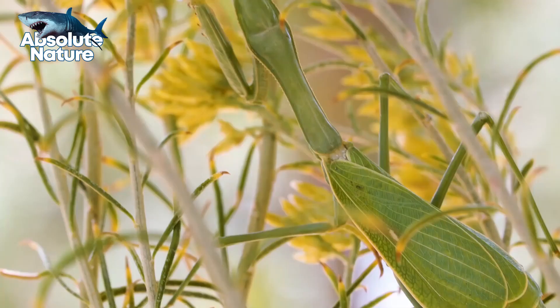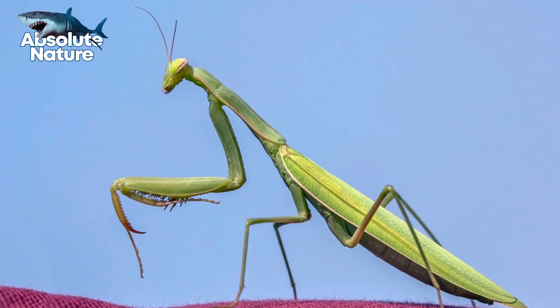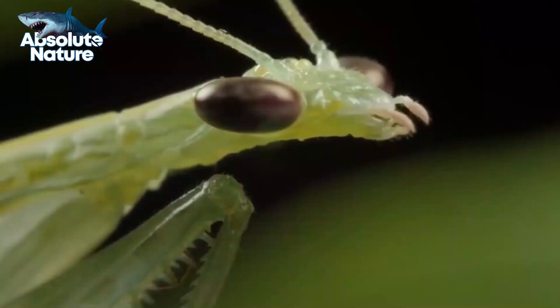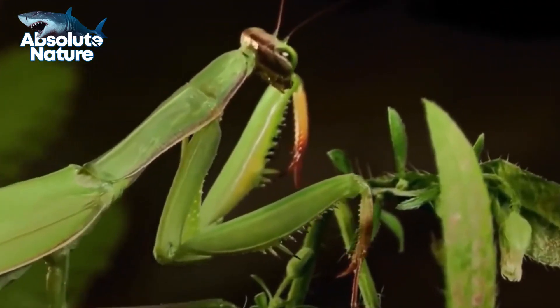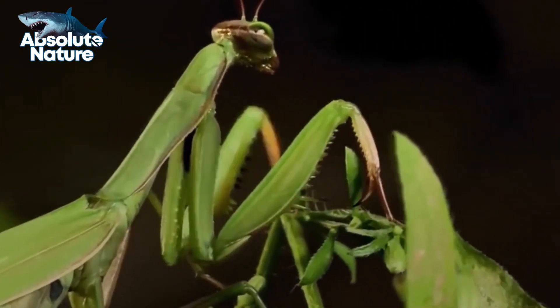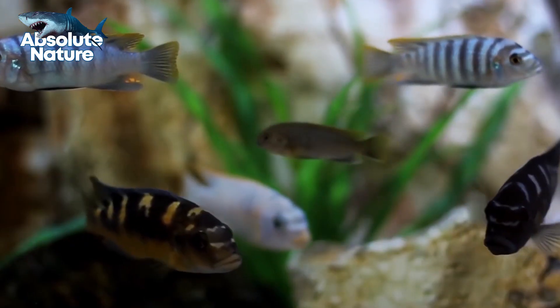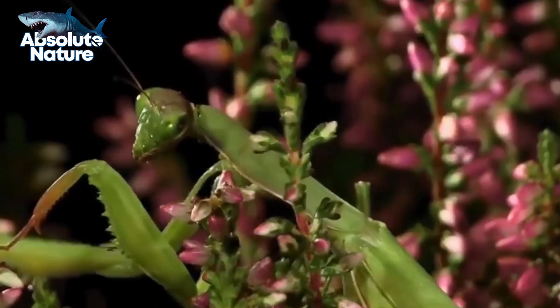First things first, let's talk about its fascinating name. Why exactly is it called a praying mantis? The European mantis, Mantis religiosa, is a perfect example of a praying mantis. Look closer and you will see two spiked, grasping forelegs, which are also known as raptorial legs. When waiting for prey, a mantis usually assumes a prayer-like position by remaining stationary in an upright position with the forearms folded. This position is so iconic, and that's why the name mantis comes from the Greek word prophet.